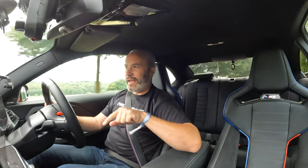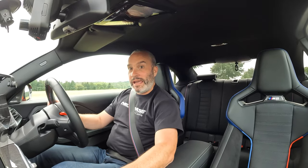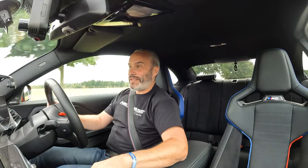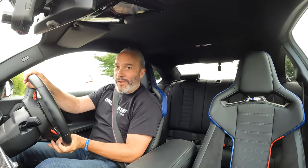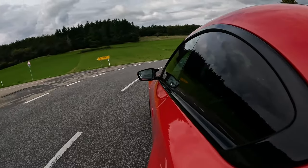I'm not having to heel and toe in this car because I have the auto-blip turned on, but if I go into the setup menu I can turn that off. And although the pedals and the offset aren't the best, heel and toeing in this car is very, very easy — especially if you've got the right shoes on, which for once I have.